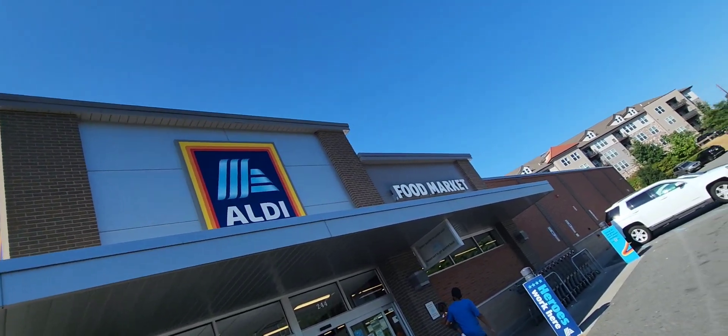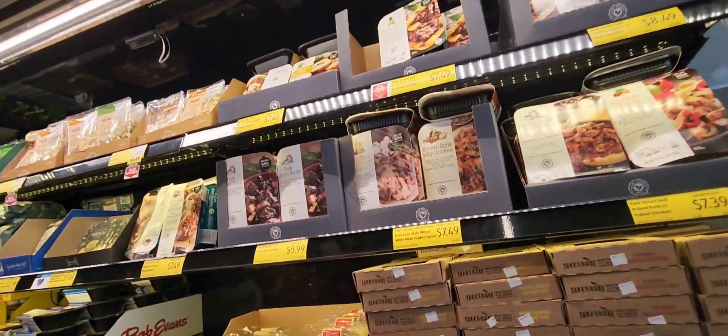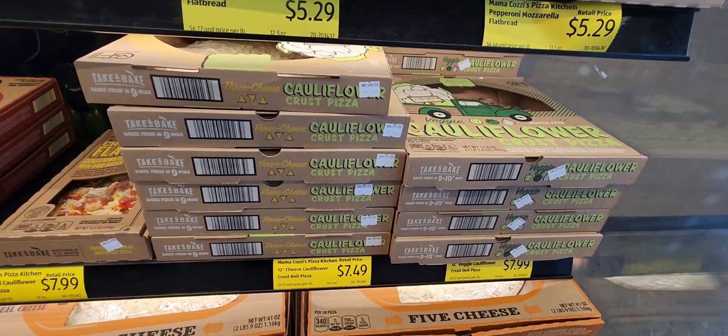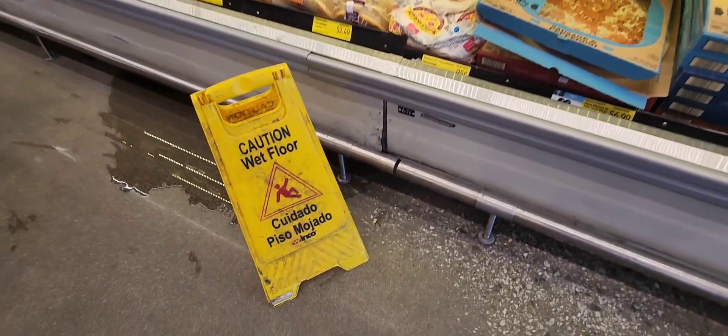Let's see what Aldi's is looking like. Just like every Aldi, soon as you walk in, they do have the pizzas and the cooked meat available right there in the front. I've heard that Aldi's has some pretty good pizza.